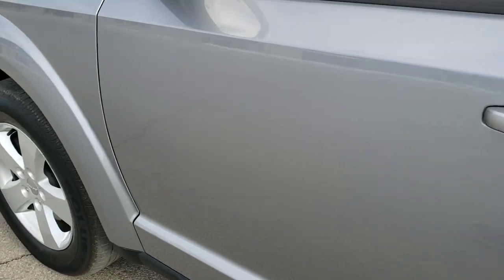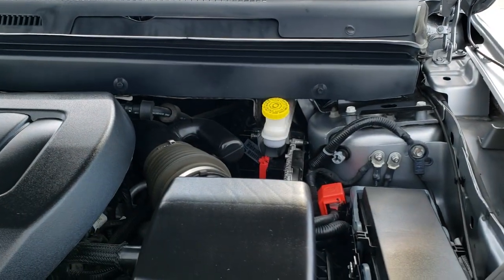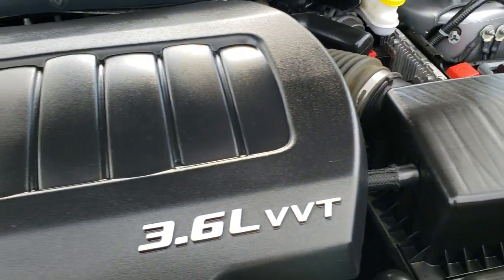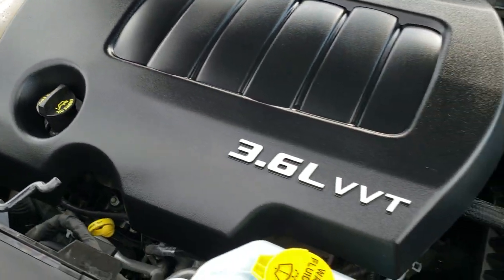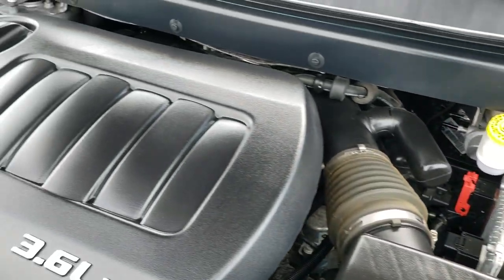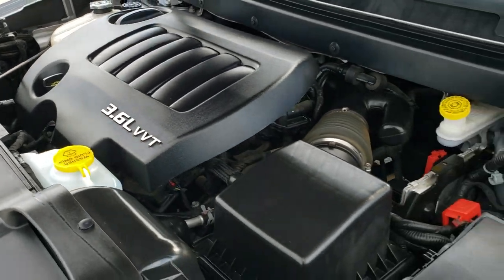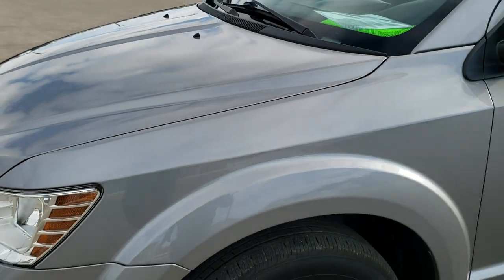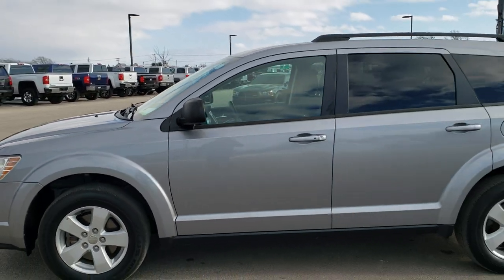We'll take a quick look under the hood. I'd personally like to thank you for checking out the video today, and hopefully from this HD video you've been able to tell just how clean this Journey is all the way around, inside and out. Under the hood we have the 3.6-liter Pentastar award-winning V6 motor. Engine bay is very clean, runs very smooth. This Journey has been fully safetied and inspected by our service shop, has a fresh oil and filter change, all fluids checked and topped off, and this vehicle is 100% ready to go.